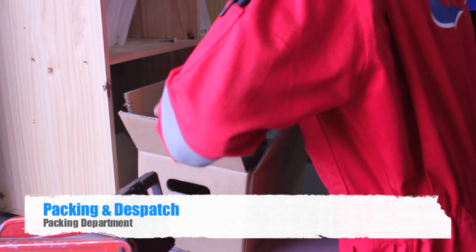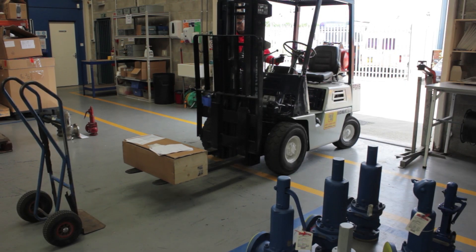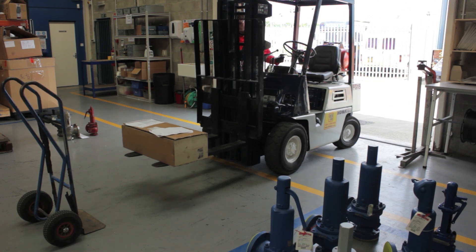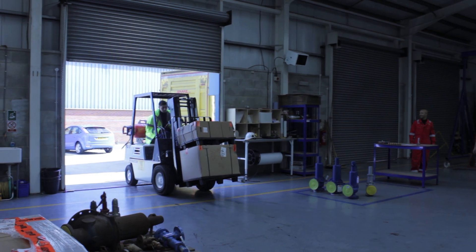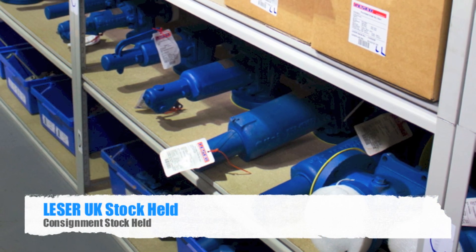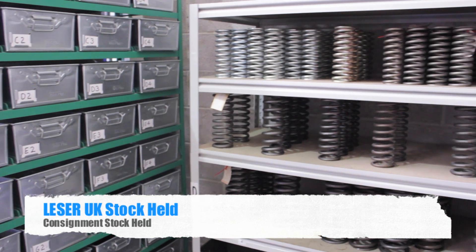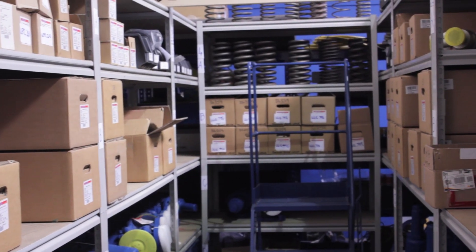At Navigator Core, we have daily collections and deliveries of the repaired valves, which can be dispatched across the country and abroad. For local deliveries, we have our own fleet of vehicles ready to respond at short notice. Part of Laser UK's safety valve stock is held at Navigator Core, ready to be ordered and dispatched to their customers across the UK.